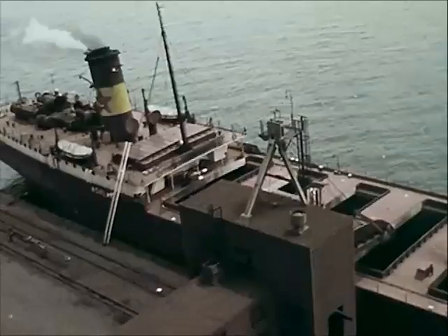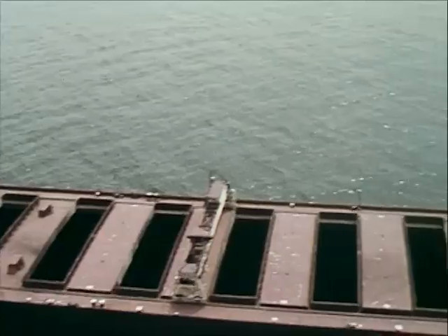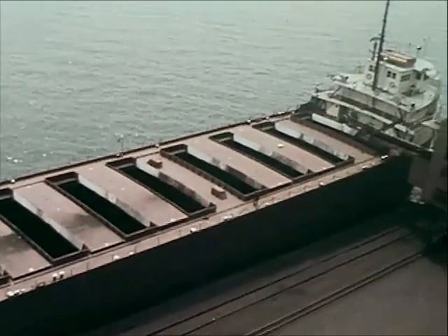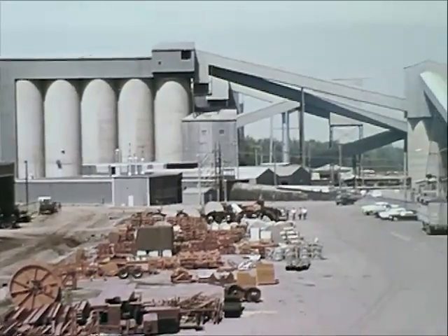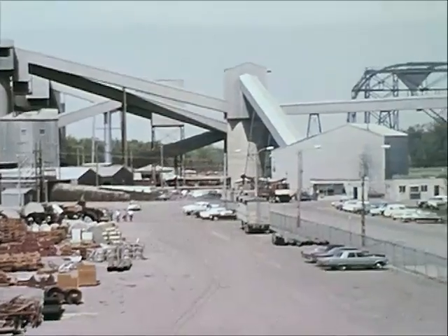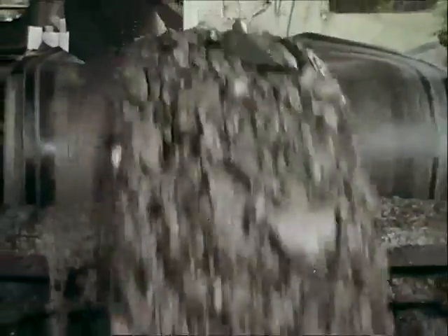Belt conveyors are not a recent innovation. They have been used many years for all sorts of industrial applications. In mine transportation, belts have been used for more than a quarter century. Their use has been stepped up in recent years because they offer continuous, rapid transportation for the flow of products.